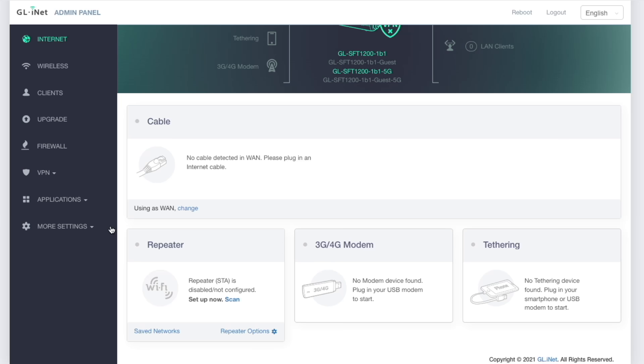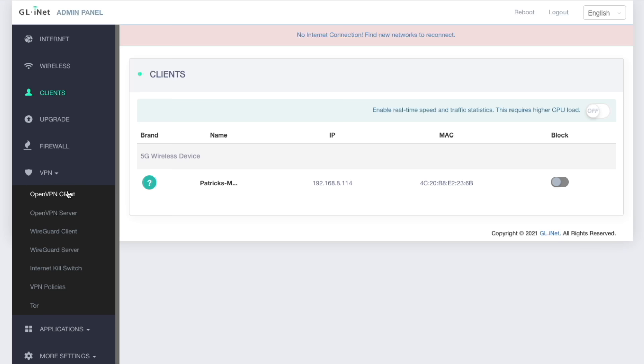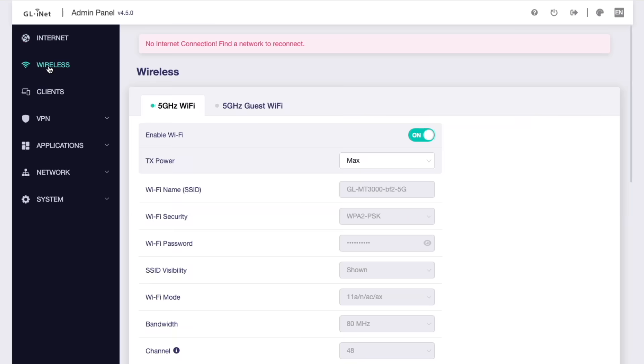This section is to connect to a Wi-Fi network — at a coffee shop, for example. You can also connect a USB modem or tether it to your phone via USB cable. Then you have the clients section showing devices connected to it, and other configurations such as VPNs. The Barrel AX admin panel has a slightly different color scheme but pretty much the same functionality with a few more settings and a cleaner, more well-organized layout. As with the Opal, go into the wireless section first and change the Wi-Fi name and password.